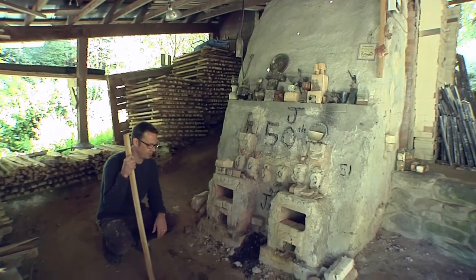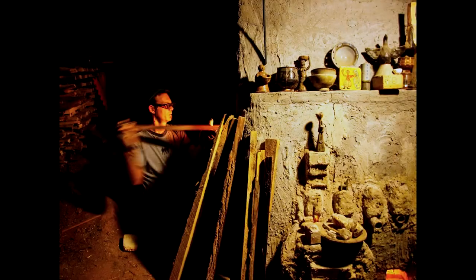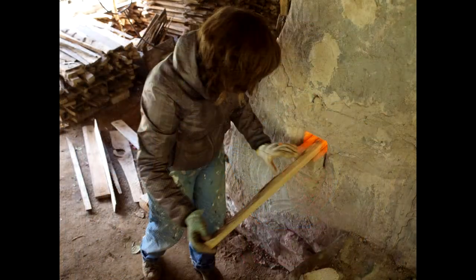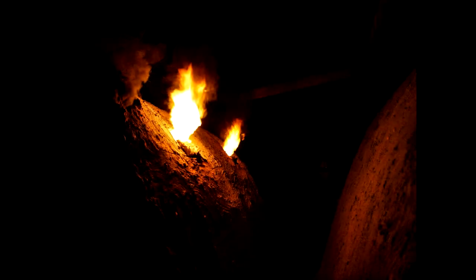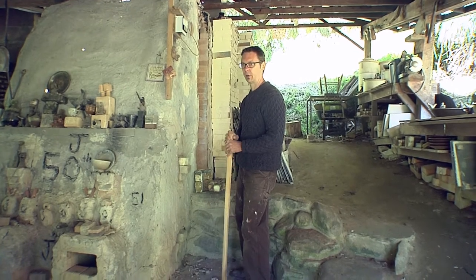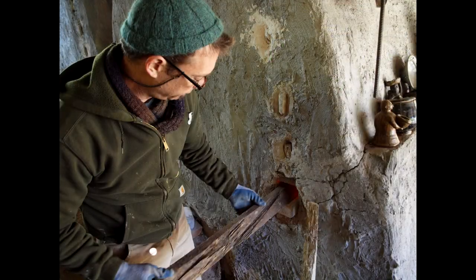A good amount of the firing I spend sitting right here in my trusty beach chair. Usually two or three people are here helping and we do it in shifts. I stoke every five to six minutes for a period of 21 to 23 hours, so you need a crew around to make that doable.